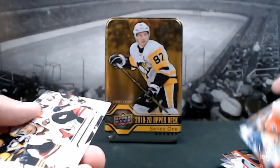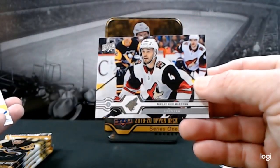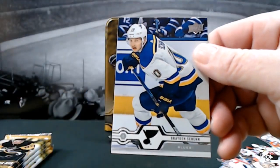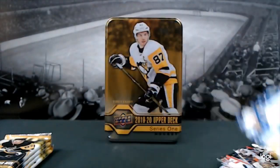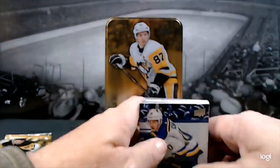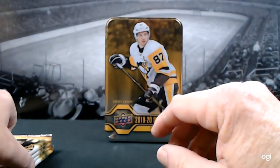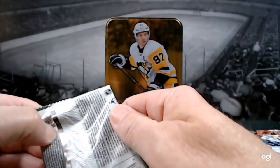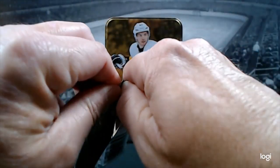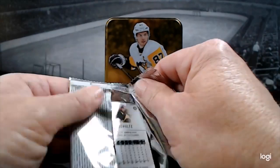Nicholas Hamelson with the Caps, and Brayden Schenn. So if you guys were going to get a hockey product for Christmas, what would it be? Leave it in the comments. The Cup would be fantastic, that would be fun, but I think it'd just be totally nerve-wracking to spend that much money hoping you get that killer card.